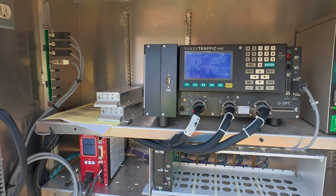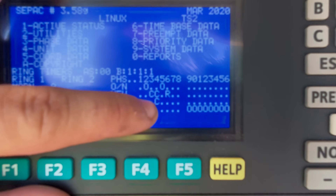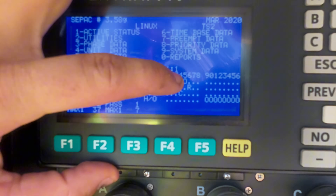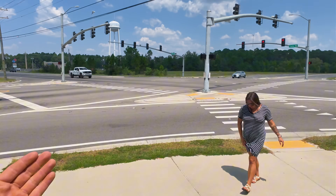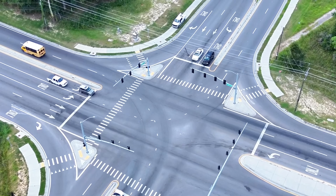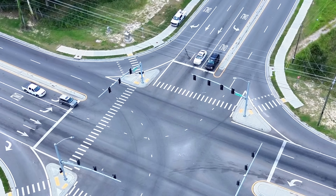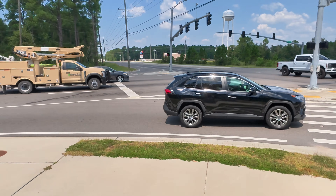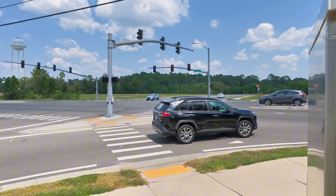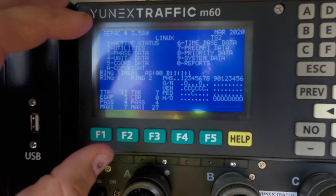She just pressed that pedestrian push button and as you can see on the controller here we now have a call in for approach four, which is this side street. Pedestrian crossings always run parallel with vehicle traffic, and they will end up with the active crossing sign when the vehicle approach also gets the green light. For that activated crossing to happen, we have to wait through the queue of all the vehicle traffic here at this intersection.